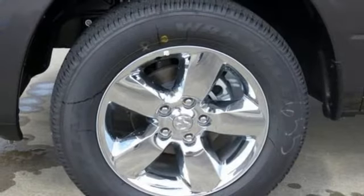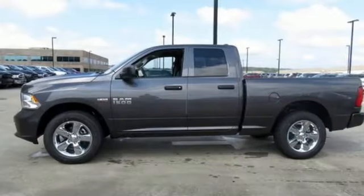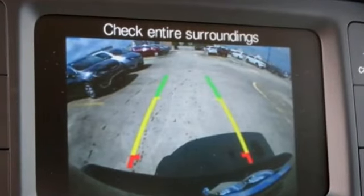4-wheel drive with traction control, driver and passenger front and seat mounted airbags, and V8 engine — engineered to get things done, engineered to be a Ram.